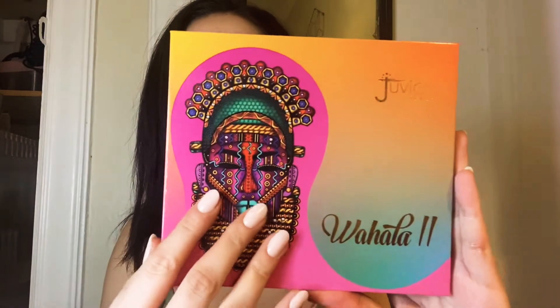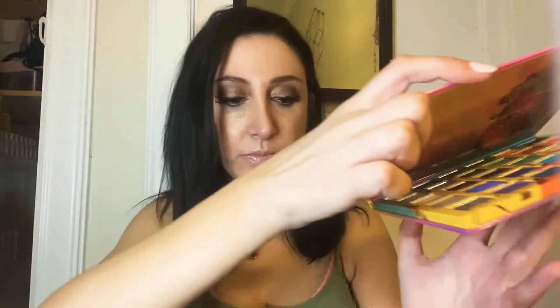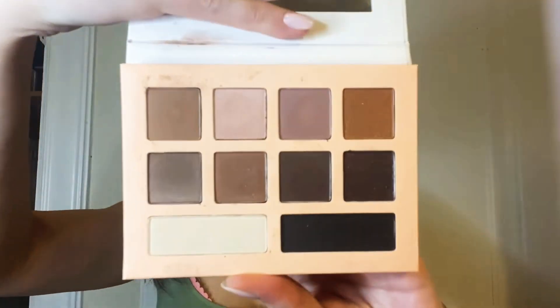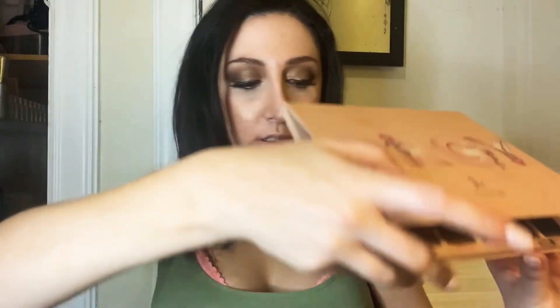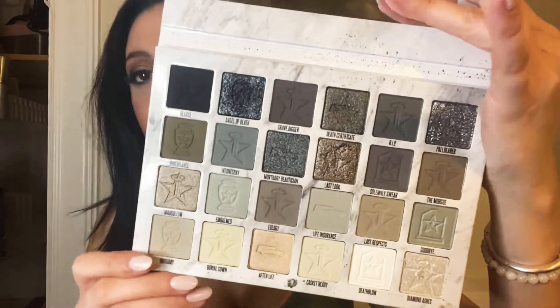We have the Juvia's Place Wahala 2 palette — this is their newest palette. And we have the Honest Beauty eyeshadow palette. Moving on, we have the Jeffree Star Cosmetics Orgy palette — this is an all-matte palette and his newest eyeshadow palette as well. We have the Jeffree Star Cremate palette, which is his cool-tone palette. Gorgeous.